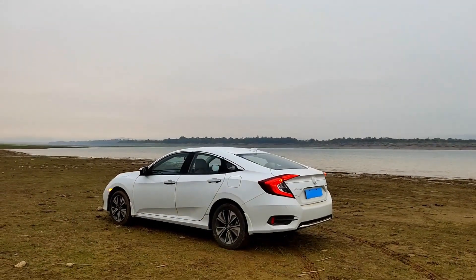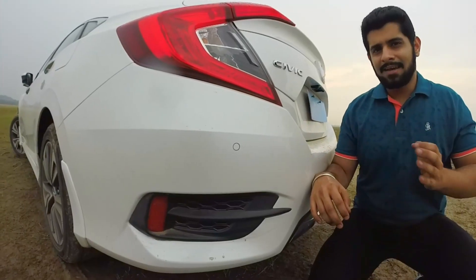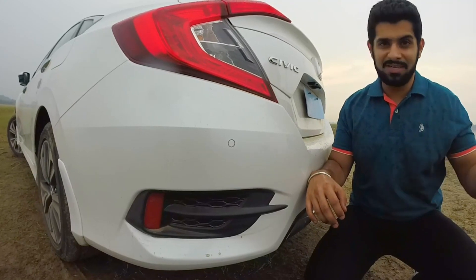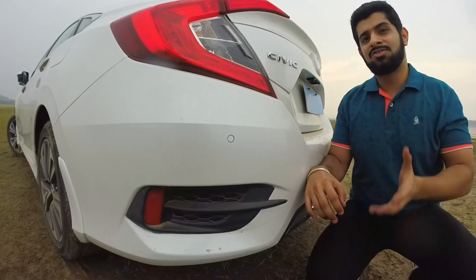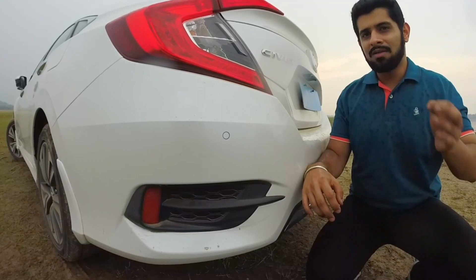It's worth noting that things are pretty awkward for this all-new Civic. Number one, the executive sedan segment is shrinking as a whole because of people's newfound love for SUVs. And number two, even though the Civic is now available with a diesel engine, the demand for diesel engine cars is shrinking as a whole. So with everything going against it, how does the new Civic fare?